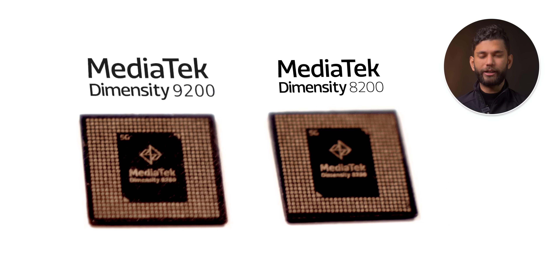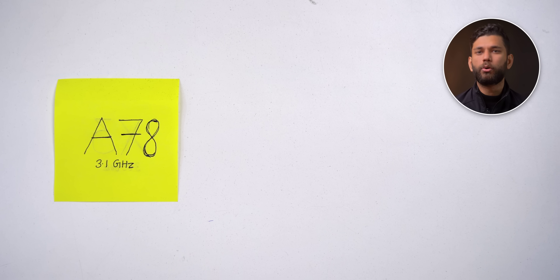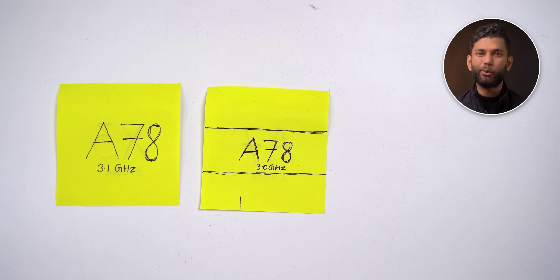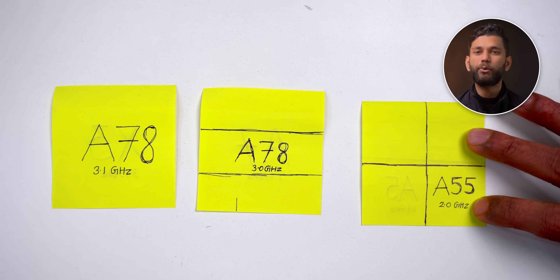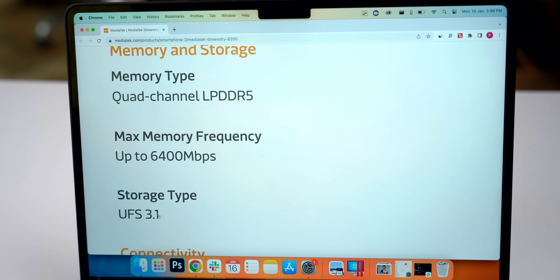Similar to Diamond City 9200, there is the Diamond City 8200 — successor to Diamond City 8100, which was seen in OnePlus 10R and Redmi K50i. Diamond City 8200 follows a 1+3+4 structure: one A78 core at 3.1 GHz, three A78 cores at 3.0 GHz, and four A55 cores at 2.0 GHz. It supports LPDDR5 RAM and UFS 3.1 storage, and is now on 4nm — an upgrade from the 8100's 5nm — meaning less heat is produced.